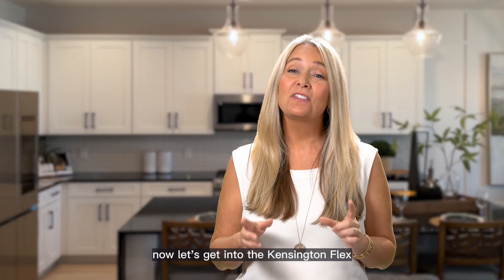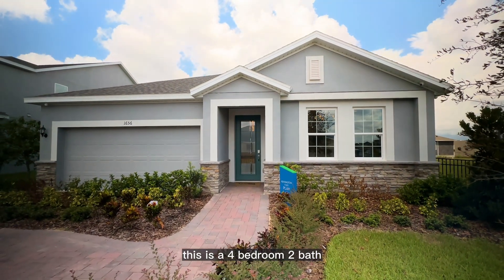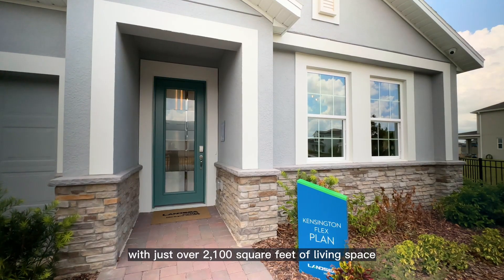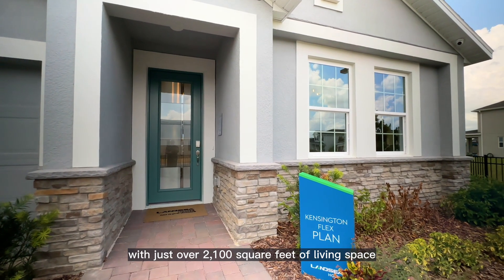Now let's get into the Kensington Flex. This is a four-bedroom, two-bath, two-car garage home with just over 2,100 square feet of living space.